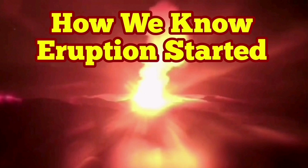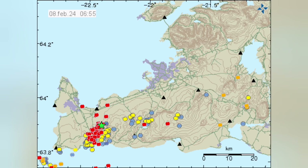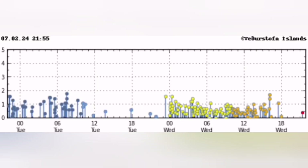How do we know the eruption has started? This is the Reykjanes Peninsula and this is the Schwarzsenghi Volcanic System that we are talking about. You see a cluster of earthquakes appearing concentrated in a certain area, in this case near the Schwarzsenghi Volcanic System.